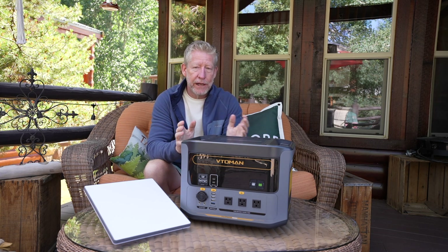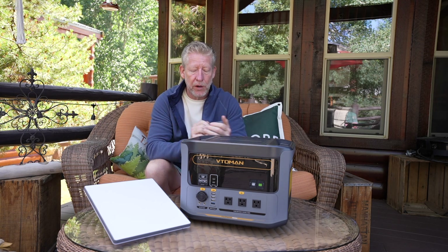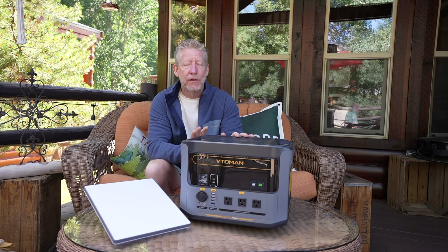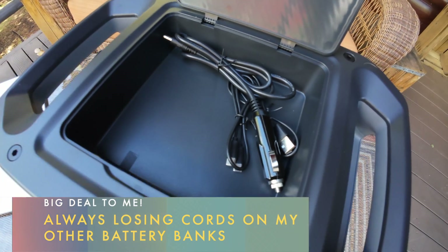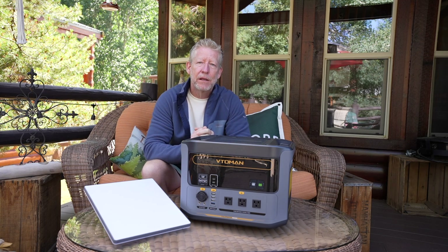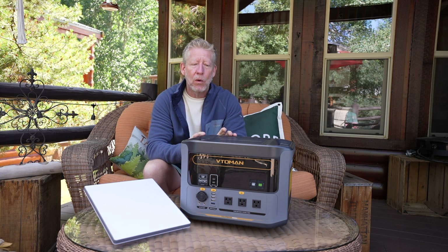That's where this unit really stands out. I'm really impressed with it — it's very thoughtful design. One thing I absolutely love is it has storage for all of its charge cables. It comes with an AC charge port and a DC charge port with a cigarette lighter style adapter. Let's talk about what this can power, how long it can power them, and exactly how this can make your life better.